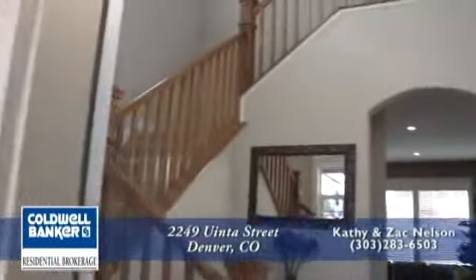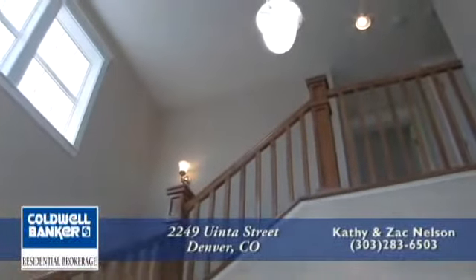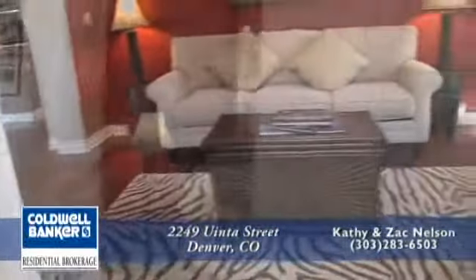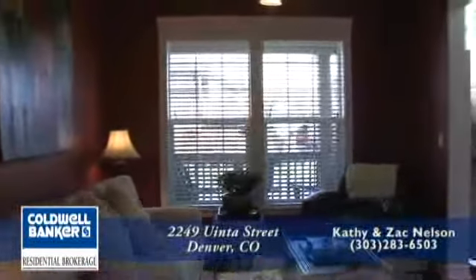Stepping in the front door, you'll immediately notice the quality of work and the vaulted foyer with contemporary wood railing. The rich hardwood floors stretch through most of the main level. This front flex room can be utilized as either a living or a dining room.